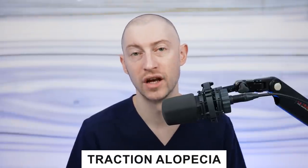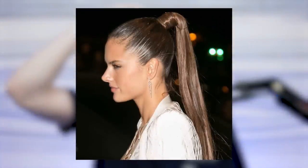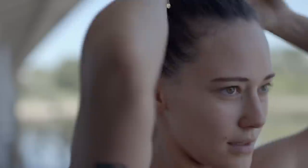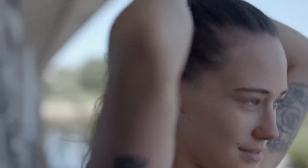Next we have traction alopecia, which stems from wearing your hair in too tight of a hairstyle — like a tight ponytail — that stretches on the hair follicles, causing root irritation. As the root of the hair gets more irritated, it might stop growing and scar down, causing loss especially at the hairline where the hair was pulled the tightest. The way to reverse that is to simply change your hairstyle, and that will oftentimes help.